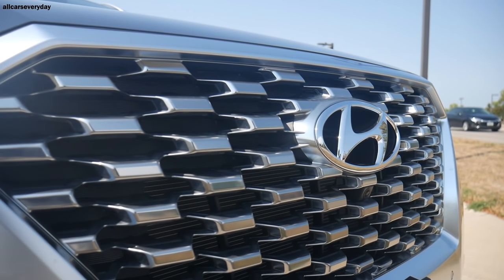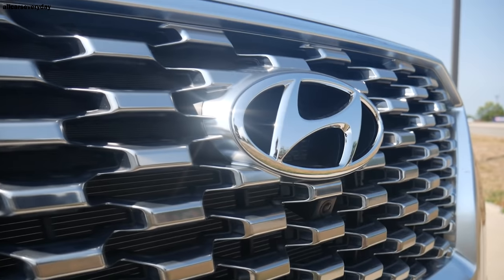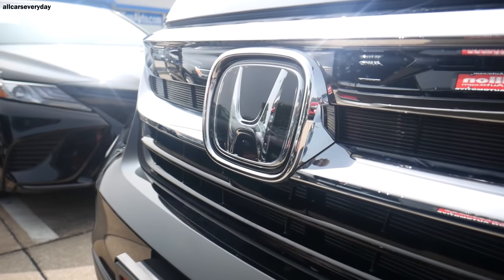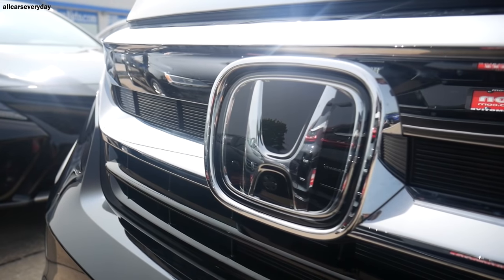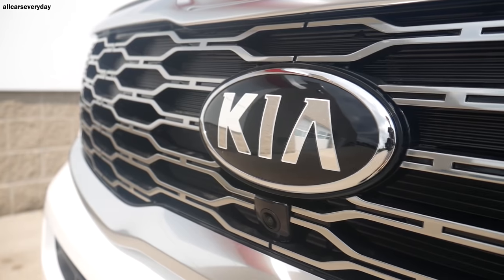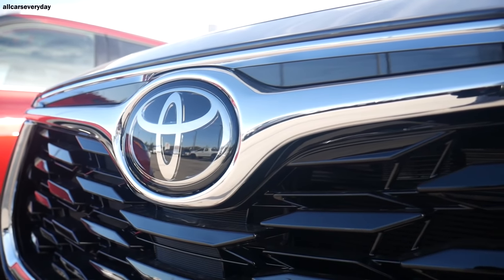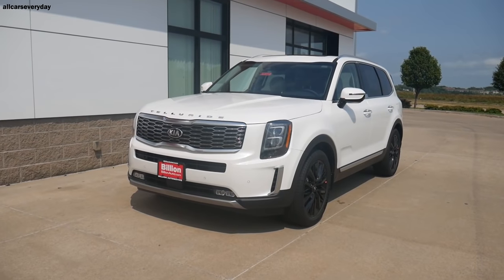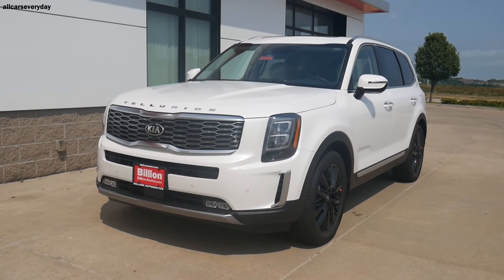I truthfully can't declare a winner of this comparison, because that would imply there is a loser, and that could not be farther from the truth. Even the oldest vehicle here, the Honda, is somehow still a very competitive offering despite the other three being brand-new designs for 2020. Whichever vehicle you pick, I can nearly guarantee your satisfaction. However, were it my money, I would go with the Telluride based on its styling and value proposition. Thanks for watching.